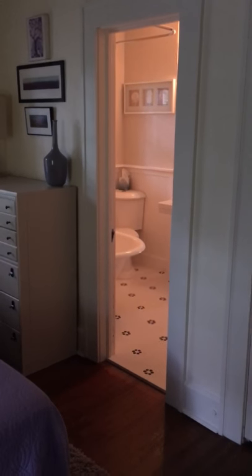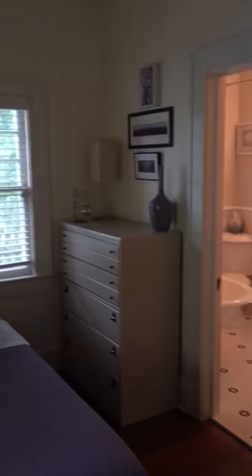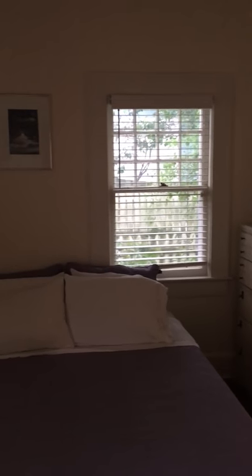Welcome to my new bathroom. We'll enter the bathroom through my bedroom. The bedroom just received a fresh coat of paint and was updated a little bit.